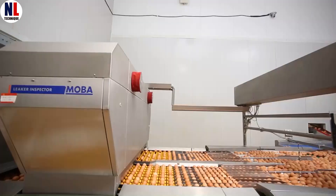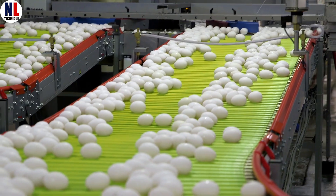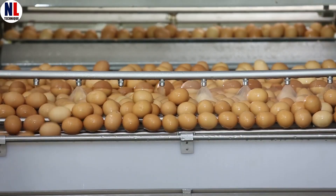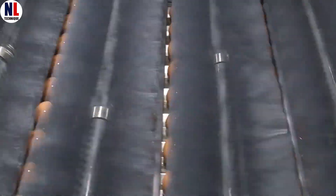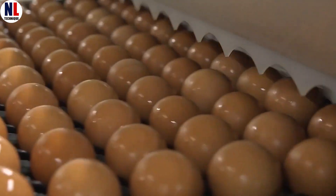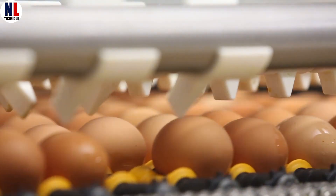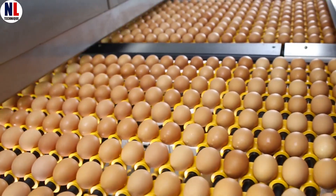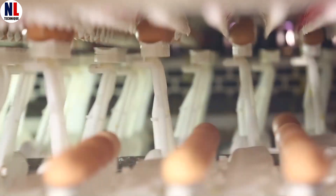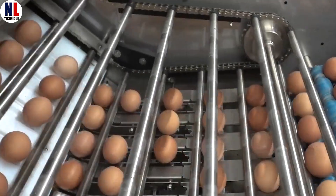Time for a spa day. The eggs go through a warm wash or gentle ozone mist to scrub off dirt and pesky bacteria. And for those extra stubborn spots, soft specialized brushes give each shell a gentle polish — no scratches, just shine. Then they're blow-dried with hot air, and sometimes finished with a whisper-thin coat of mineral oil to seal in freshness and keep out germs. For whole egg packaging, a weighing system checks each egg one more time before it's packed.